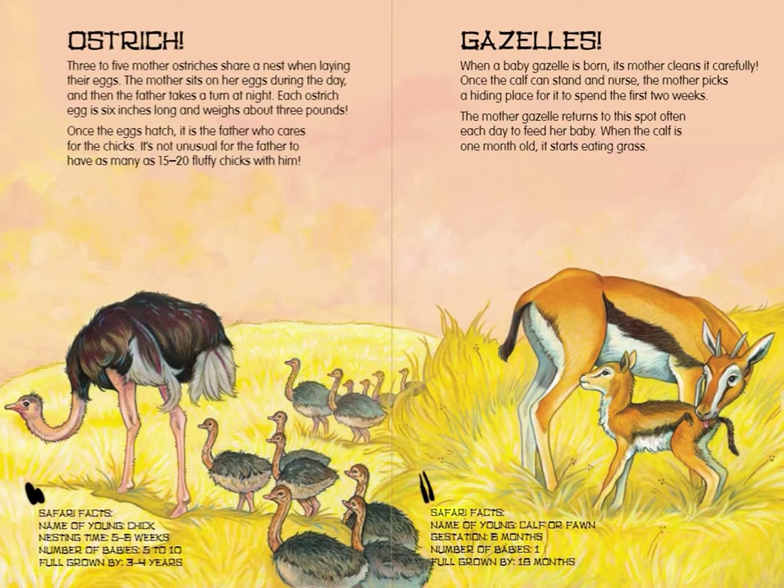Gazelle Safari Facts: Name of young — Calf or fawn. Gestation — 6 months. Number of babies — 1. Full grown by 18 months.